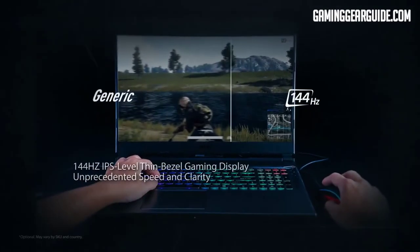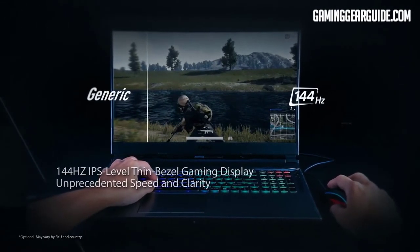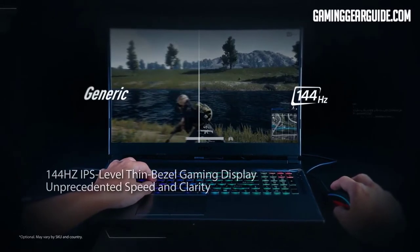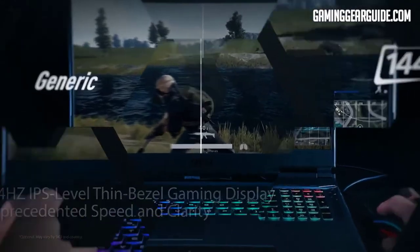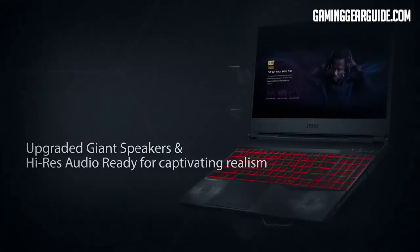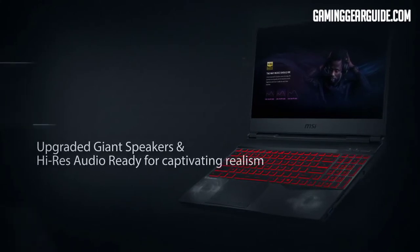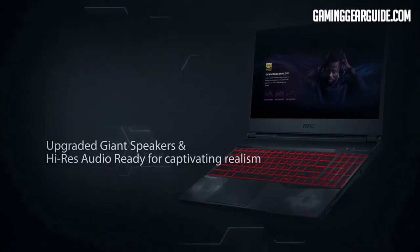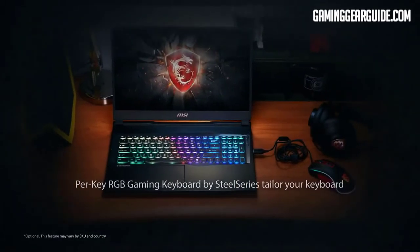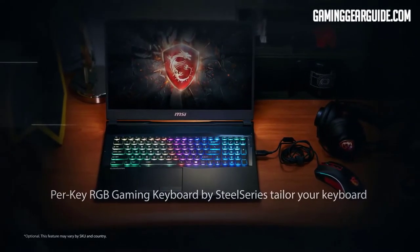The GL65 Leopard has a clean and sleek design with a red and black color combination. The lid has a minimal red MSI Dragon logo with two accent lines side by side, and the chassis is a blend of quality plastic and durable aluminum surface finish. The 15.6-inch Full HD IPS thin-bezel display has a 144Hz refresh rate and 3ms response time with 270–290 nits of brightness. Backed up with RTX 2070 graphics, it provides the best gaming experience.